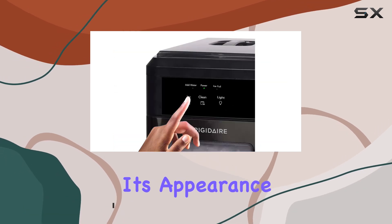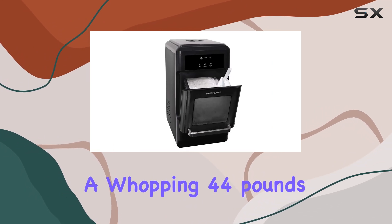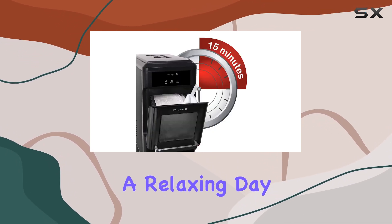But don't let its appearance fool you — this ice maker means business. Capable of producing a whopping 44 pounds of ice per day, this machine ensures you never run out of ice, whether you're hosting a party or enjoying a relaxing day at home.